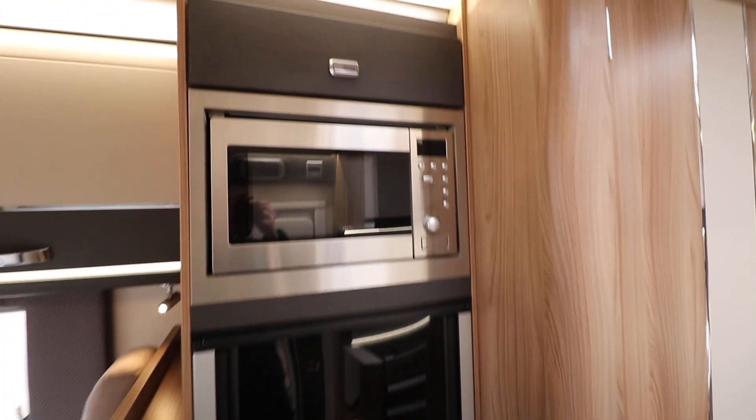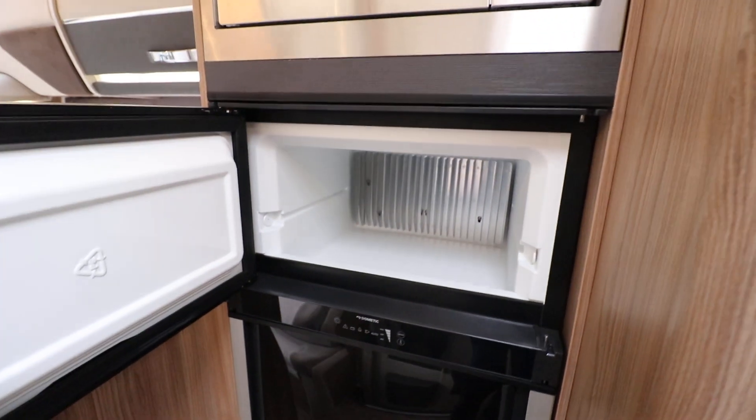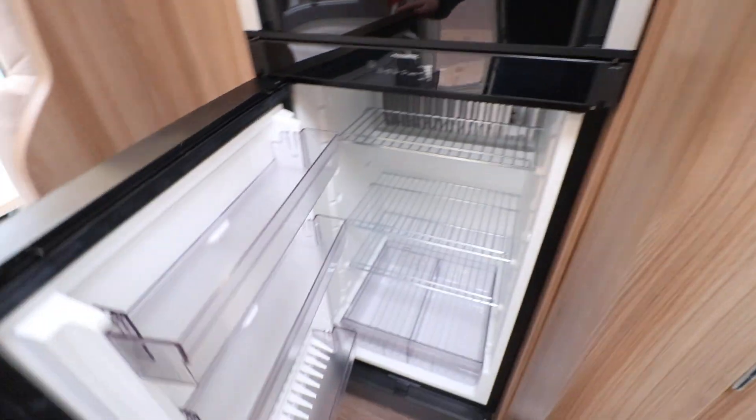Going around there is a microwave and then we've got a new style Dometic fridge freezer. You've got your freezer section on top and then a fridge on the bottom — it's a nice large fridge as well.